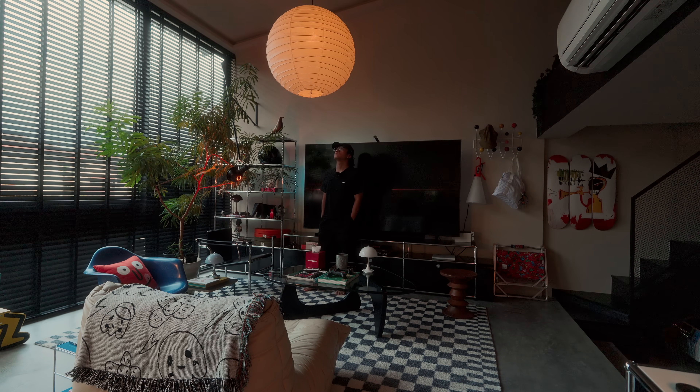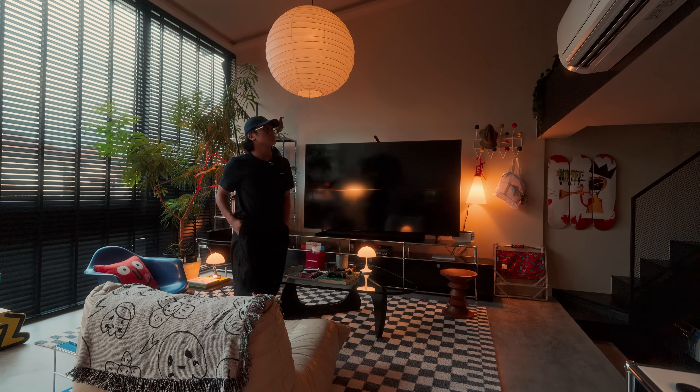Lighting is one of those things where a small change can truly transform your space dramatically. So I would say if there's only one thing you can change about your space to make it feel bigger, it would be to have good lighting and also to layer them right.